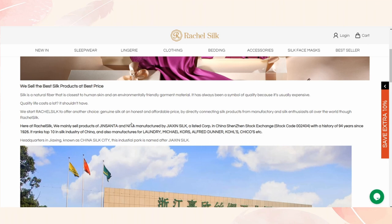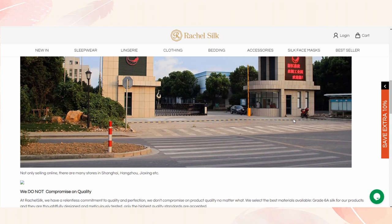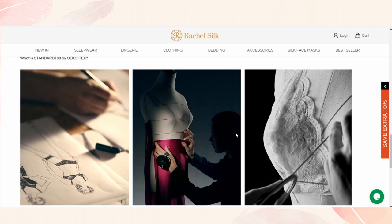I'll leave extra information in the description below about what mulberry silk is and the different types of silks. Rachel Silk's Grade 6A mulberry silk is made from the longest silk fibers available — it is the highest grade that exists, making the material much more luxurious and durable than lower grade silks. The store only sells high quality products, which also explains the pricing.